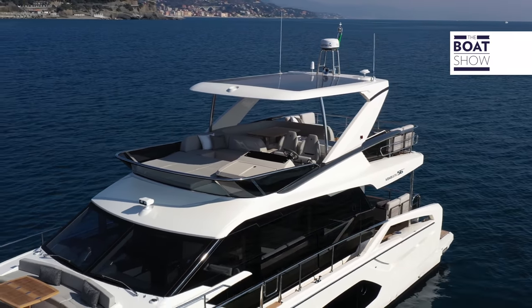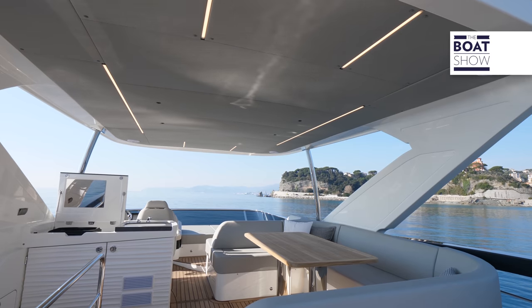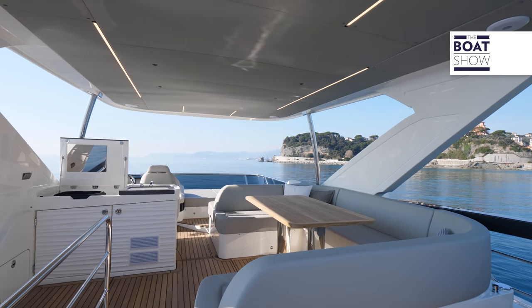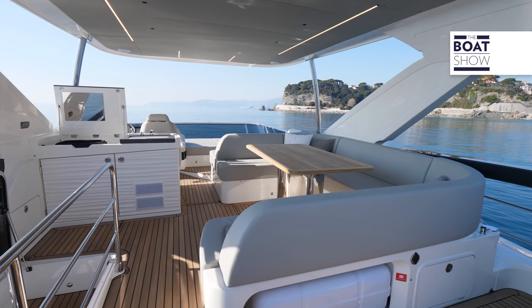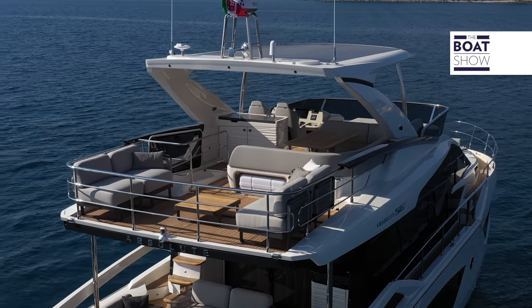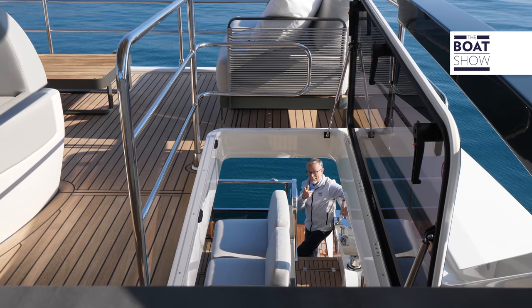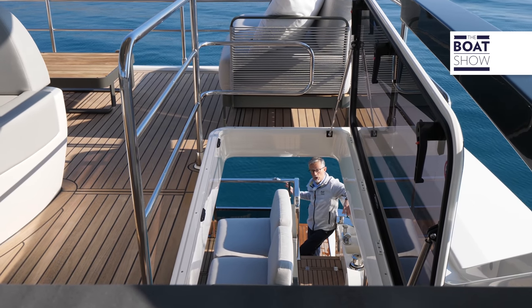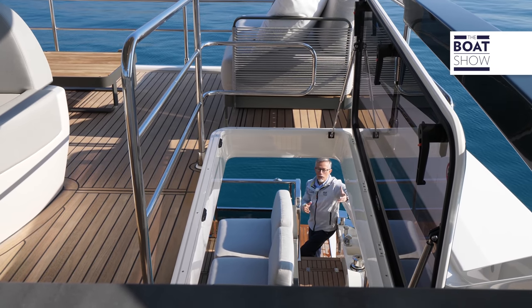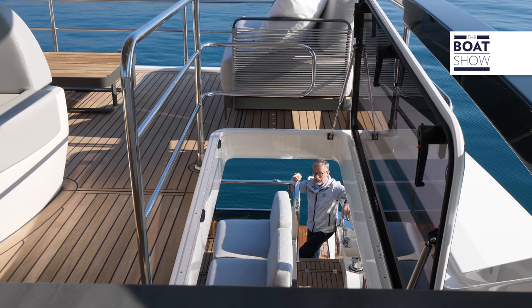Up here you have everything you need: the sun deck, two pilot seats, three additional forward-facing seats, a living area for four or five people, a kitchen and other entertaining areas at the stern with customizable furnishings. If you maneuver from the fly through the manhole, you can also control the stern, but it is even more convenient to maneuver using the third helm station.